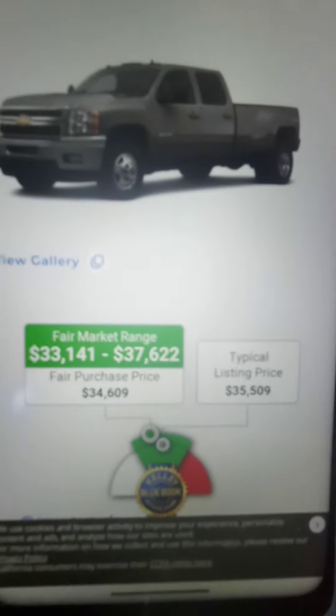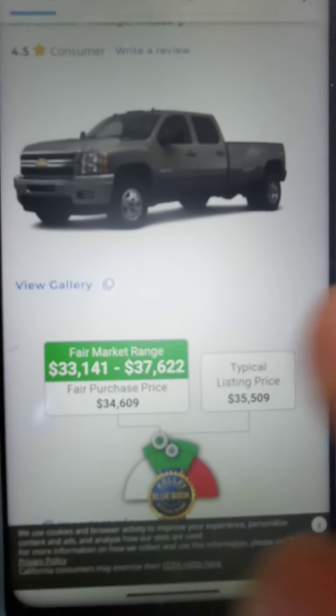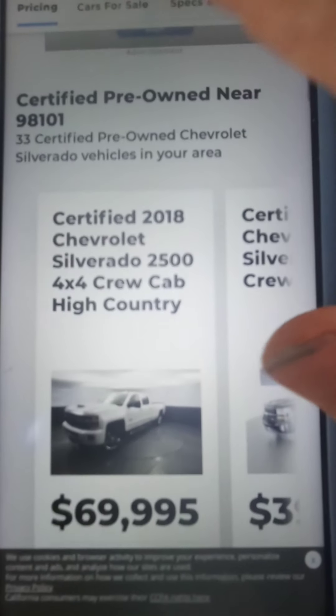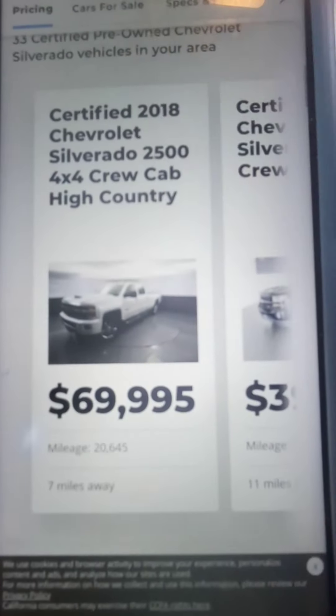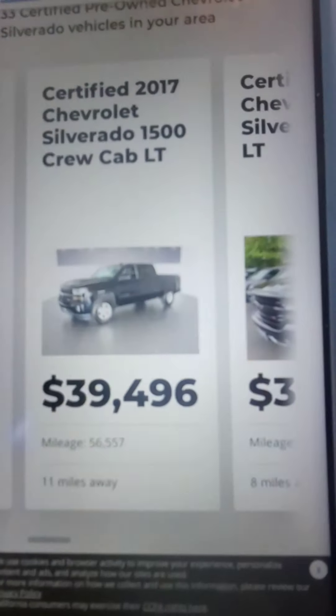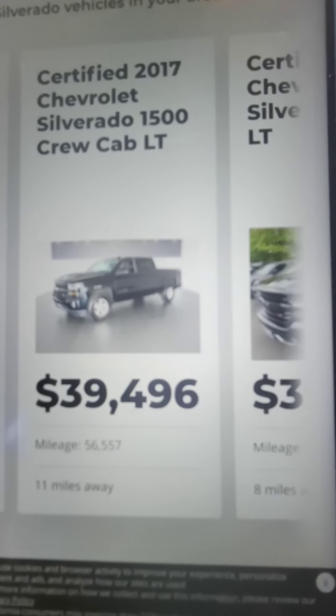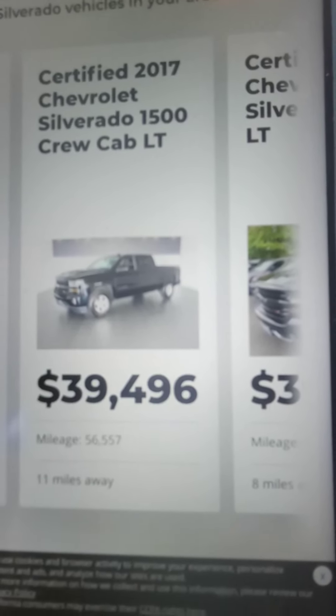I just wanted to show you this — you could buy a brand new truck for that already. The estimated value on that truck is 33,000 to 37,000. And check that out: you can buy a 2018 for 70,000, or a 2017 for 40,000.